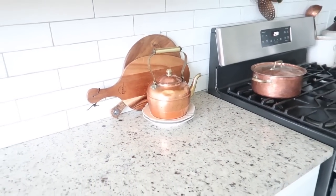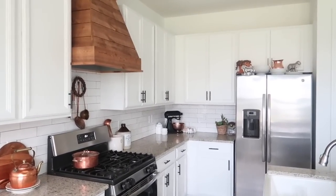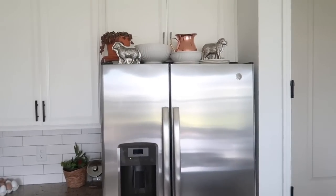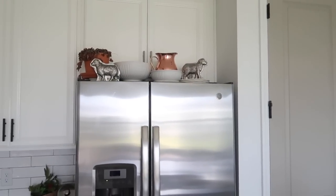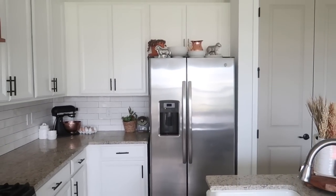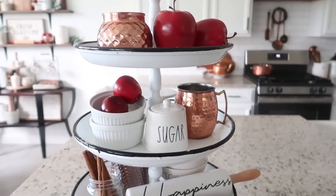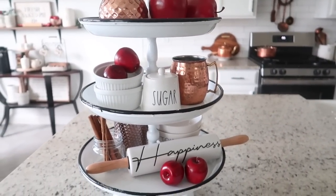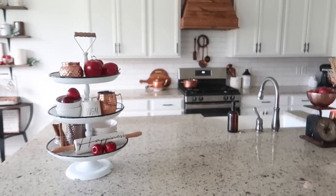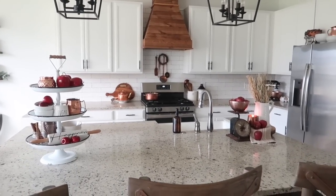I put some cutting boards behind the tea kettle to help make it stand out. I also put a little hammered pitcher on top of my fridge — there was a silver one in there before so I wanted to add more copper elements. I've really been loving how the copper, apples, browns, and rustic elements work together — it's definitely giving me that cozy fall vibe but without adding pumpkins quite yet.